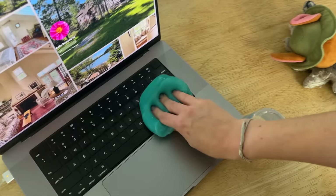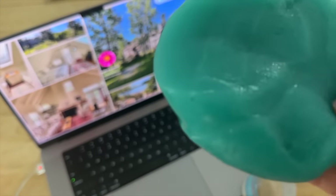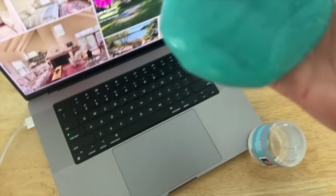It's pretty hard to tell on the keyboard, but it did pick up a bunch of yuck and dust from between the keys. I feel like we need to go try something that's going to be more obvious, like the car.